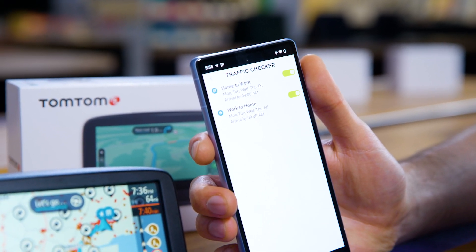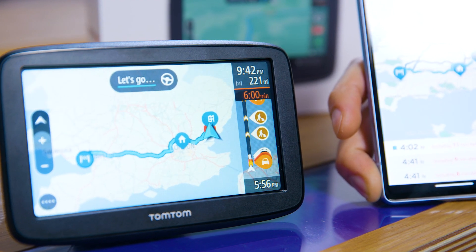Plus, linking it to your smartphone means you'll receive real-time traffic updates and the fastest routes to your destination.